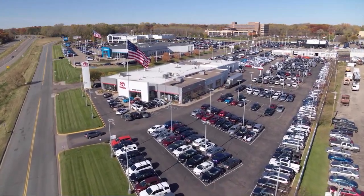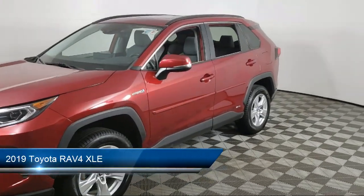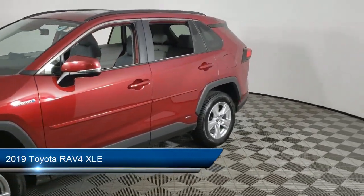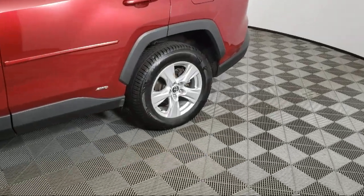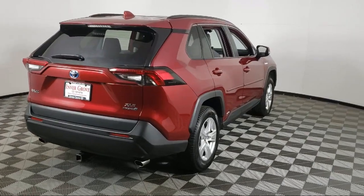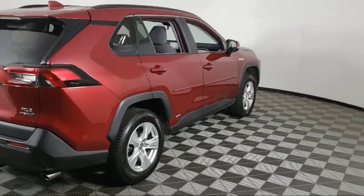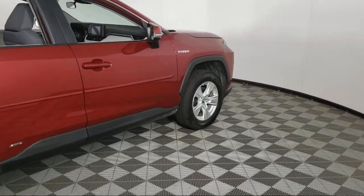Invergrove Toyota welcomes your interest in one of our great vehicles that comes equipped with keyless entry, all-wheel drive, rear spoiler, air conditioning, traction control, cruise control, fog lights, power windows, power door locks, heated side mirrors, and has less than 75,000 miles on the odometer.